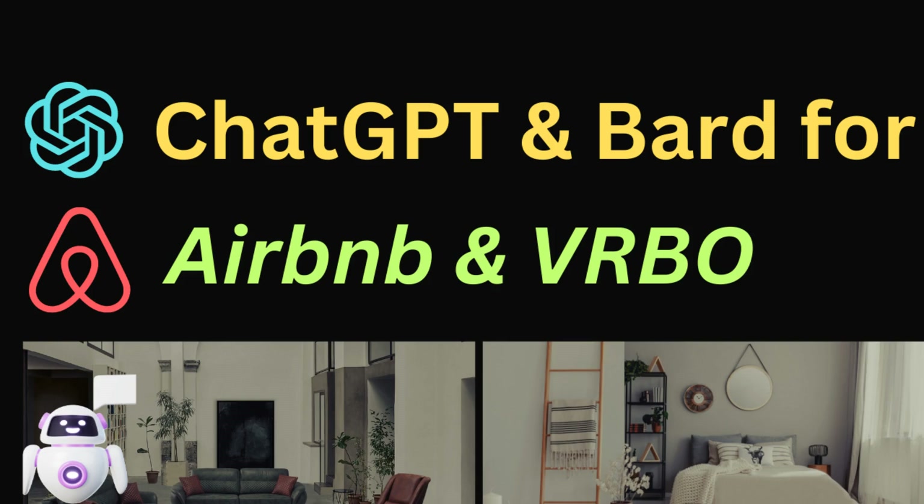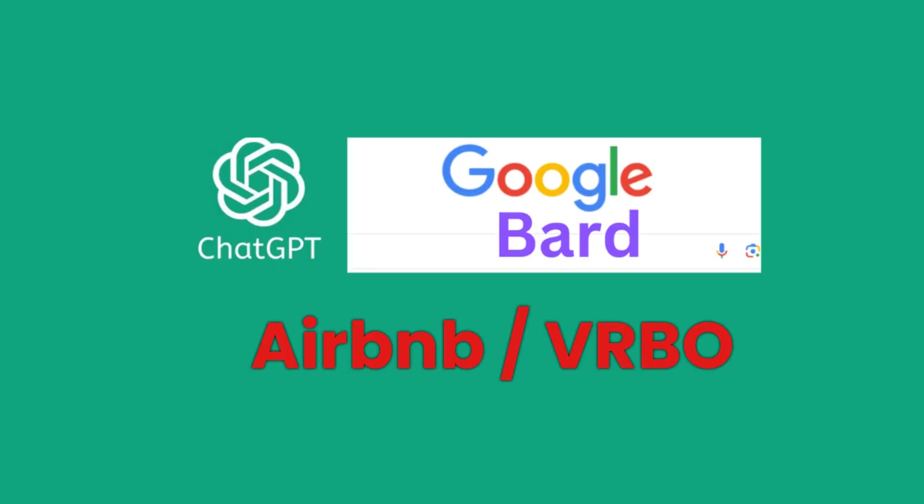Use of ChatGPT and BARD for Airbnb and VRBO rentals. Welcome to the video series on our channel. In this video, we explore how AI chatbots, such as ChatGPT and BARD, can be utilized in short-term rental services.